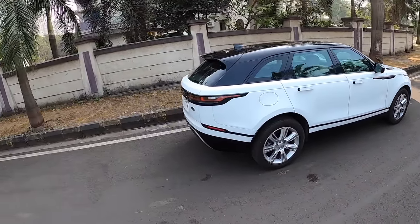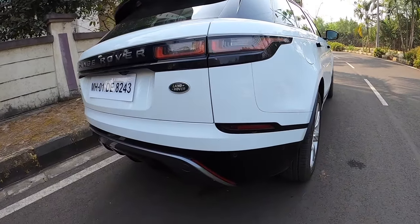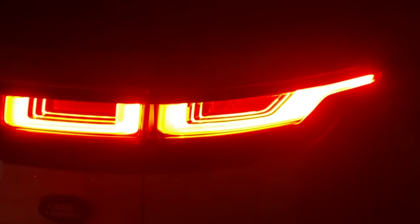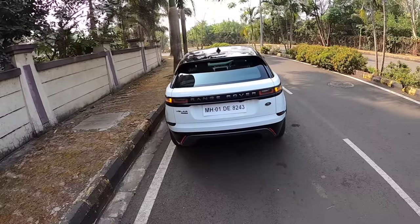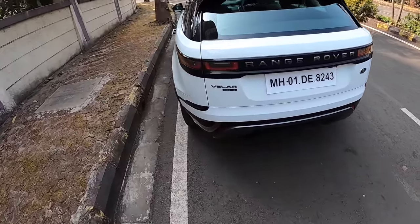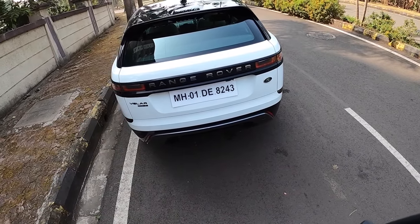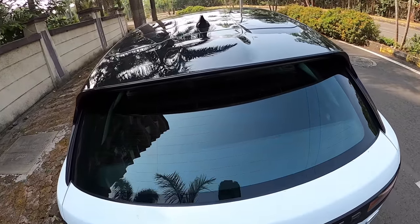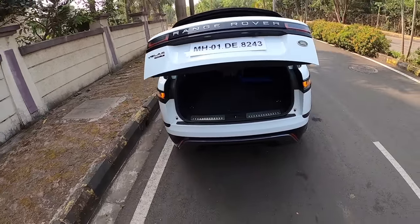Coming to the rear, the lights are again beautiful with dynamic swipe indicators that swipe from inside to outside. When not being used they function as brake lights. Land Rover written right there — the car looks really sexy from any angle. It says Velar P250 here. Now we're going to try the gesture control of the rear tailgate — doing some gestures and the boot actually opens.